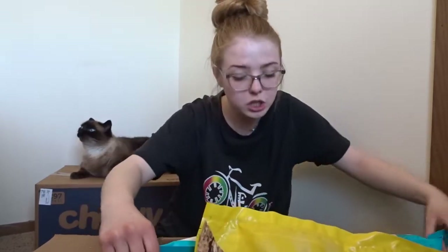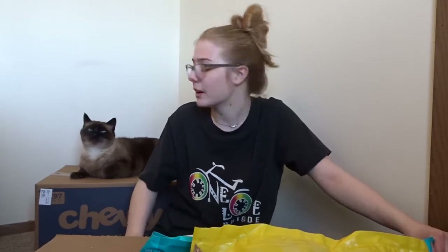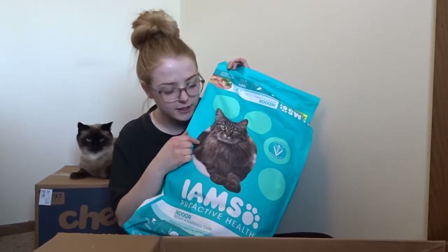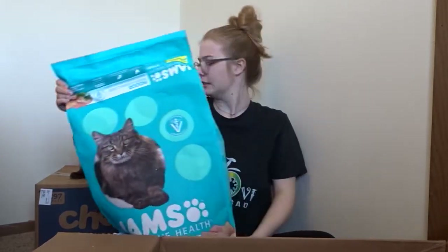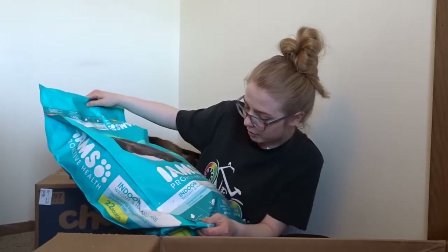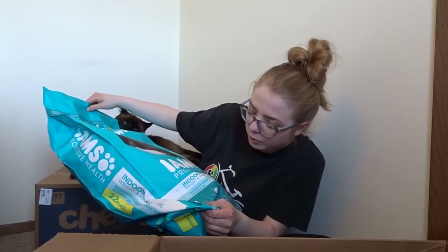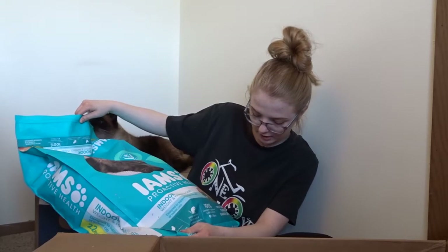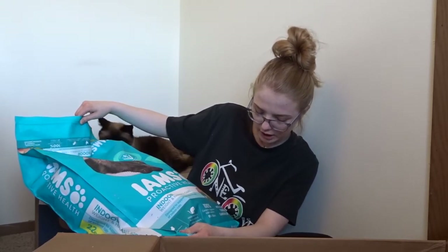We got this huge 22-pound bag of food. We actually tried this at Walmart before we ordered it because we needed food before we ordered it again, and they like this one. It helped their dander. I would highly suggest this to you if your cat is indoors and needs help with their dander. This is the Iams Proactive Health Indoor Weight and Hairball Care with white chicken, turkey, and garden greens.